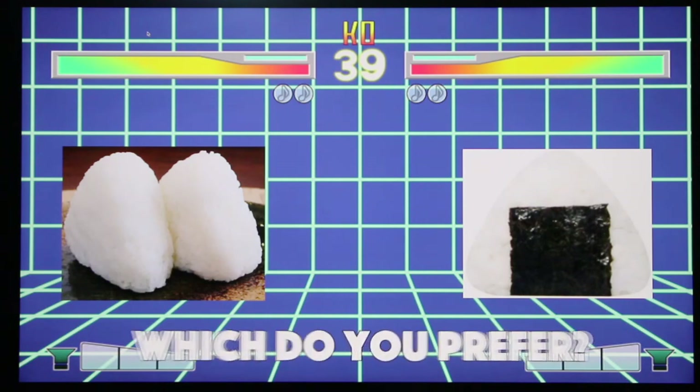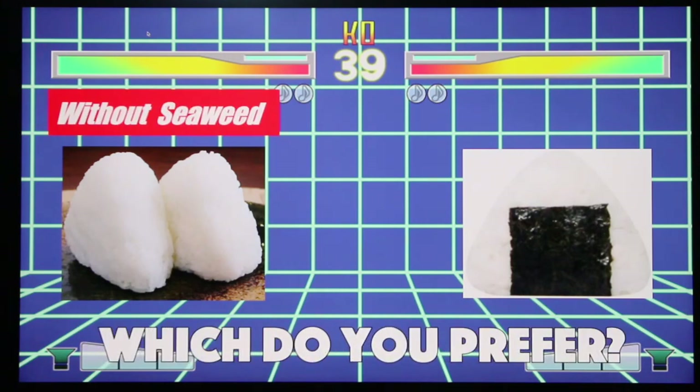Which do you prefer? Without seaweed, or with seaweed?